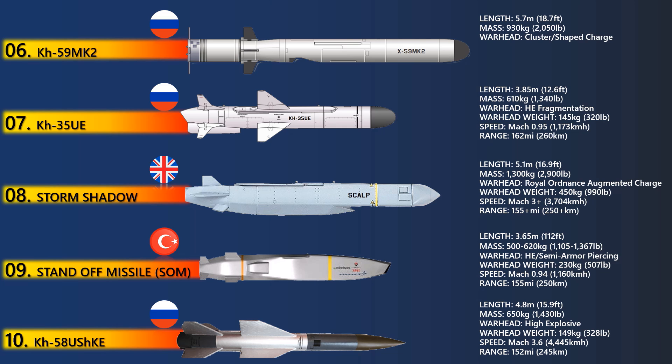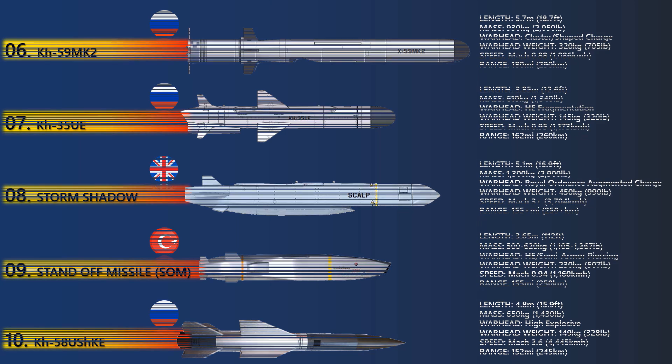It weighs 930 kg at launch and delivers a 320 kg penetrating warhead. Powered by a solid-fuel rocket motor and a turbofan engine, the KH-59MK missile can travel at a maximum speed of 1,050 km per hour.